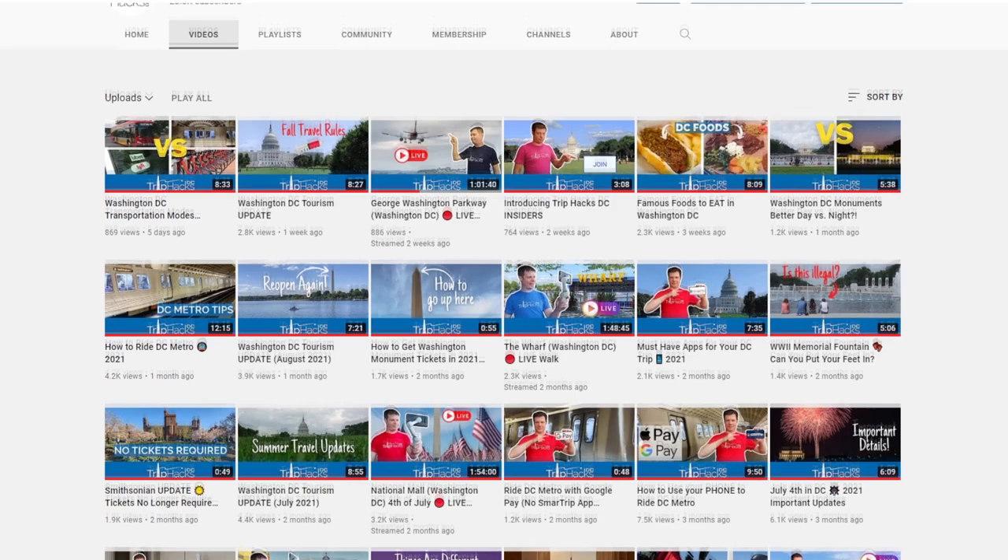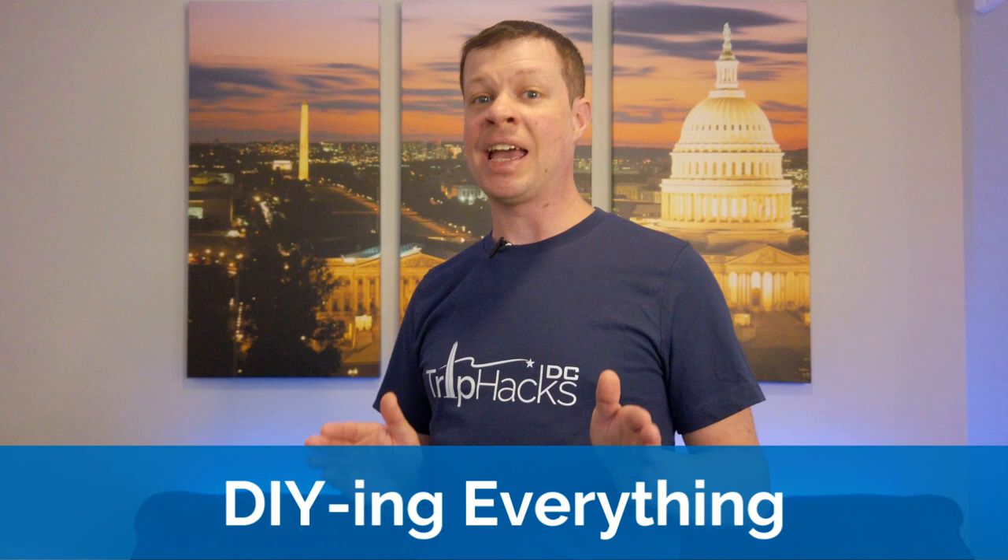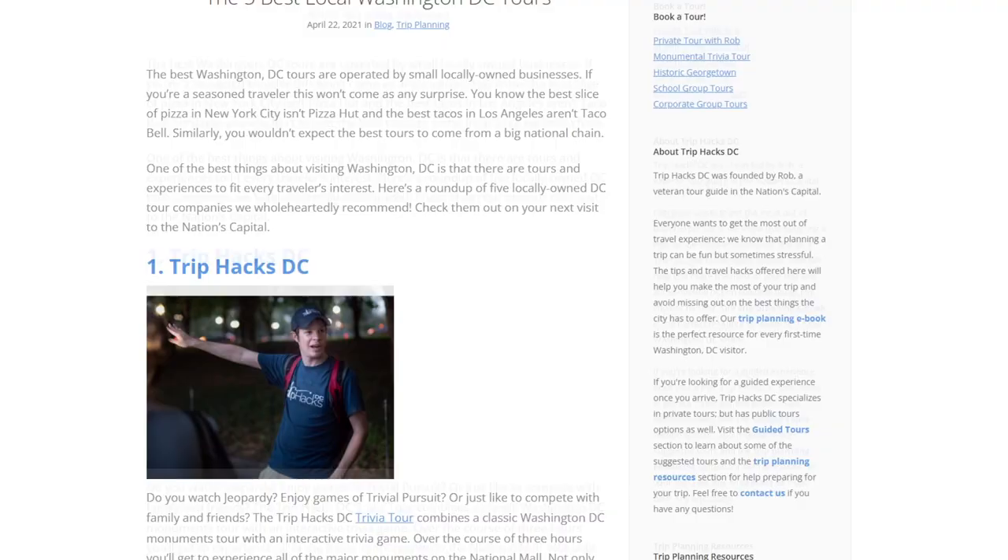Mistake number five is trying to DIY everything. I truly believe you should see the major sites on a guided tour. If that's a Trip Hacks DC tour, great. But if not, there are plenty of other great local tours out there. I'll link to a blog post about all of my recommended local tour companies. Really, the most important thing is that you go with a local company, not a big chain brand.